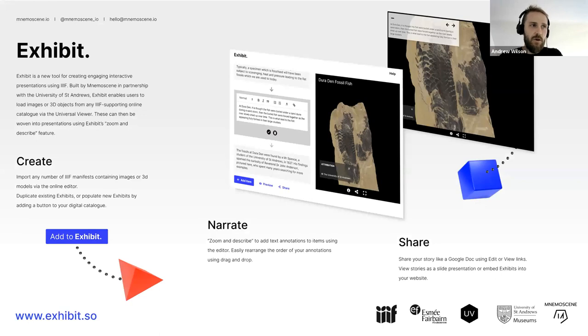What we came up with, together with Ed, is Exhibit. Exhibit is a IIIF-powered storytelling tool. You can take IIIF resources from anywhere, combine them with other IIIF resources, and start to narrate and tell a story. They can present sequentially left to right, or as a top-to-bottom scrolling telling — I'll show both in a moment.